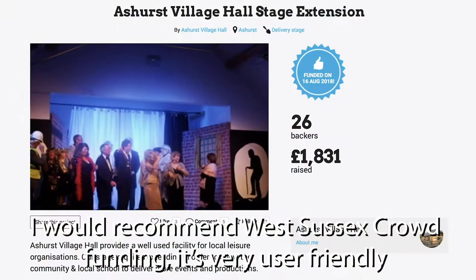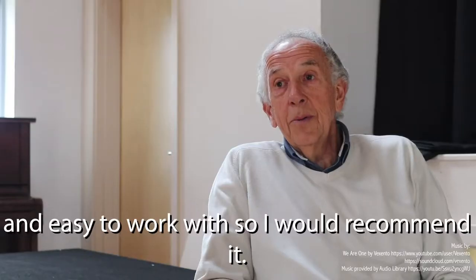I would recommend West Sussex Crowdfunding. It's very user-friendly and easy to work with. I would recommend it.